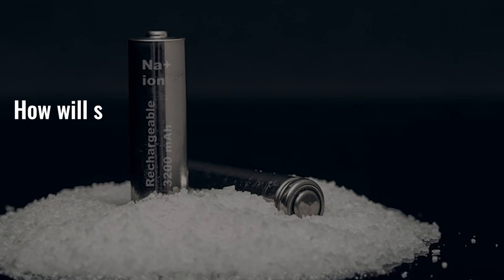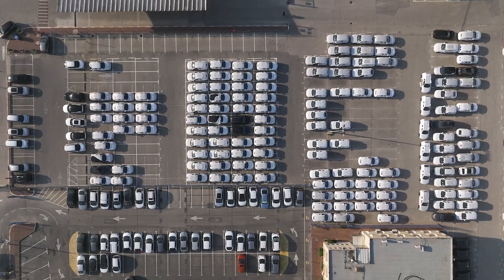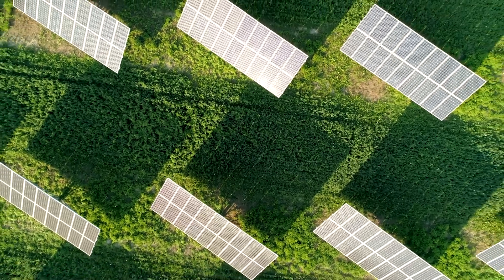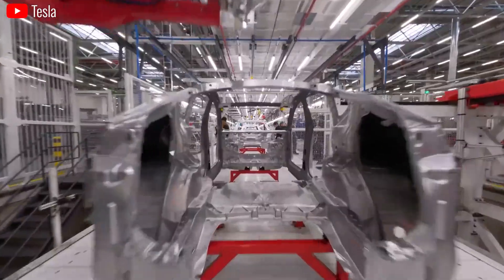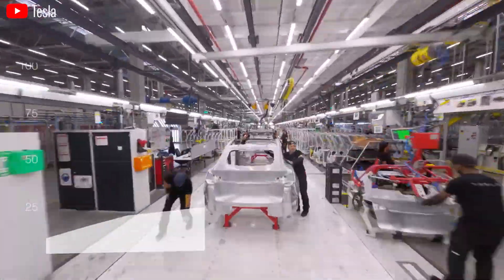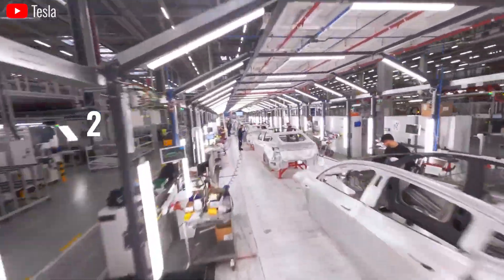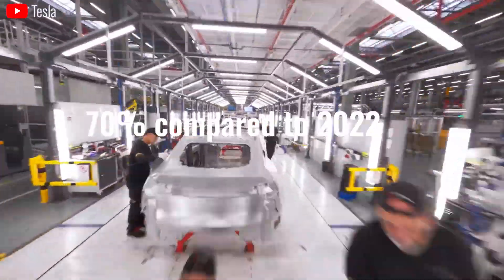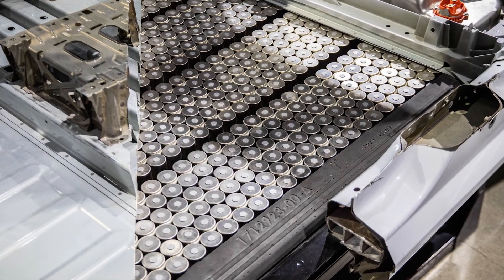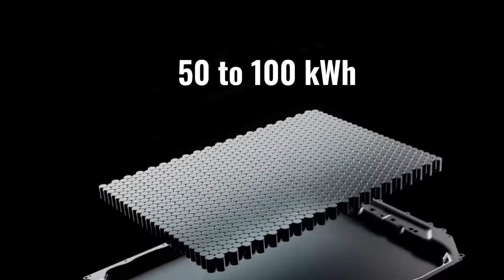The demand for batteries is surging, driven by two powerful trends: the rise of EVs and the increasing integration of renewable energy sources. The EV market is experiencing explosive growth, with global sales expected to reach over 26 million units next year — a staggering increase of 70% compared to 2022. This translates to a massive demand for batteries, as each EV requires a large battery pack ranging typically from 50 to 100 kWh.